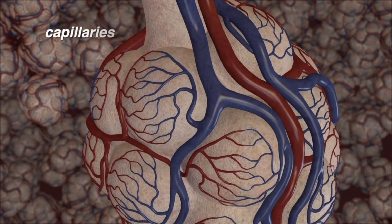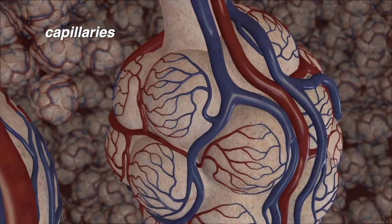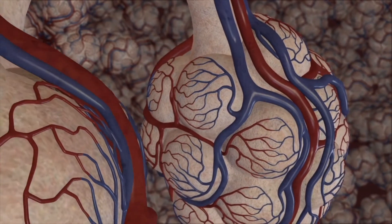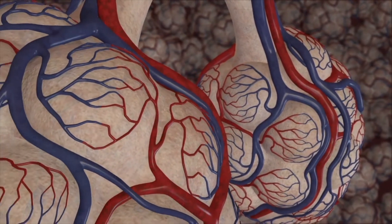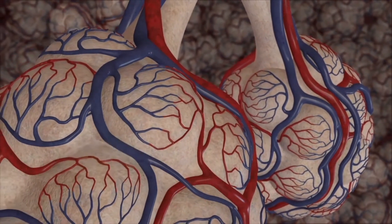A web of tiny blood vessels called capillaries envelopes each alveolus, where gas exchange occurs. Oxygen from the inhaled air diffuses into the blood through the thin walls of the alveoli and the enveloping mesh of capillaries. At the same time, carbon dioxide waste in the blood diffuses from the capillaries into the air sacs, from where it is exhaled.